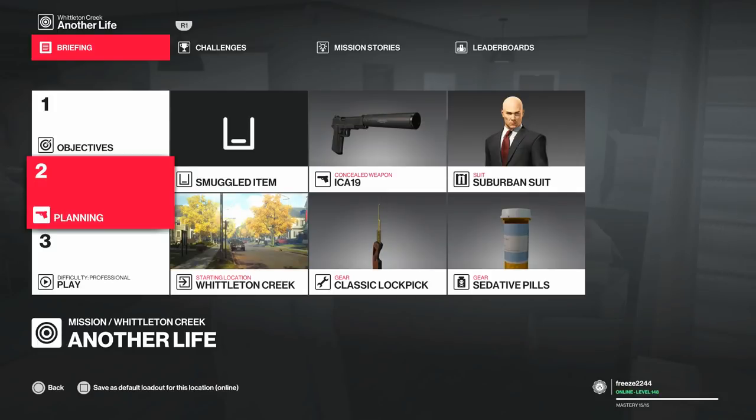Welcome to the Master Detective challenge in Whittleton Creek. My name is MrFreeze2244. Before we get into the video, make sure you are subscribed to the channel and hit the bell notification to be notified of all future videos and live streams. If you missed any Whittleton Creek challenges so far, there's a link in the description to the full playlist.